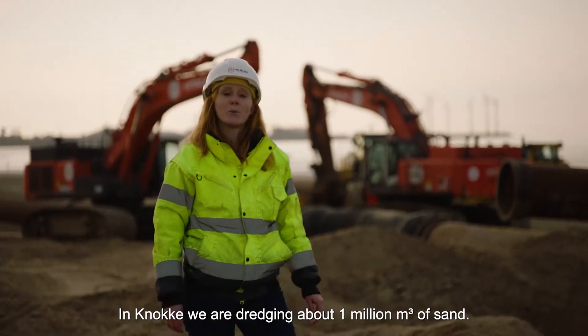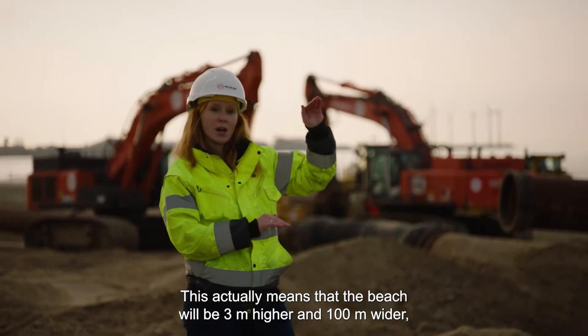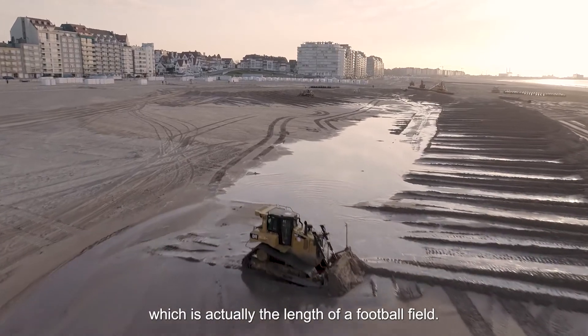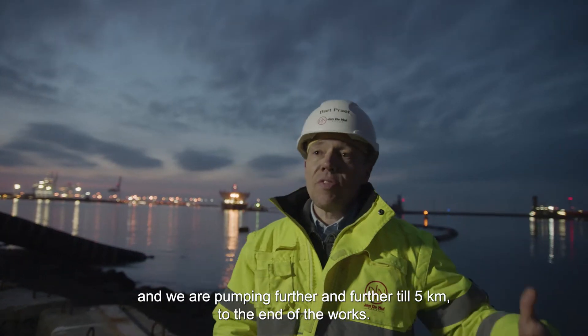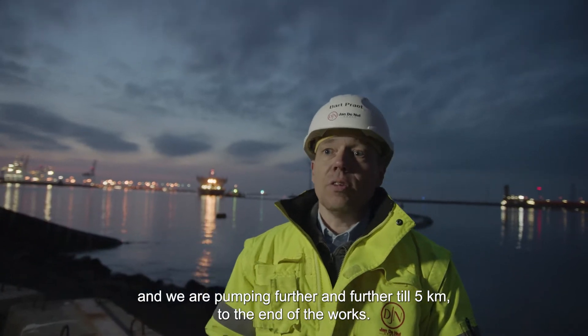In Knokke we are dredging about 1 million cubic meters of sand. This actually means that the beach will be 2 meters higher and 100 meters wider, which is actually the length of a football field. We are pumping the sand over a distance of 3.5 kilometers, and pumping further and further until 5 kilometers to the end of the works.